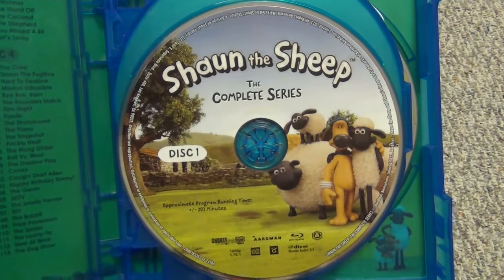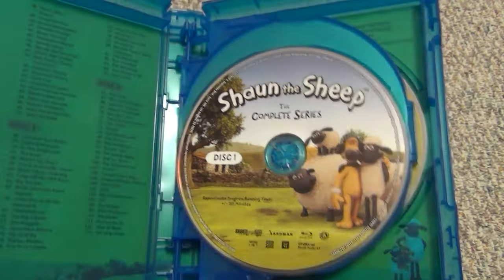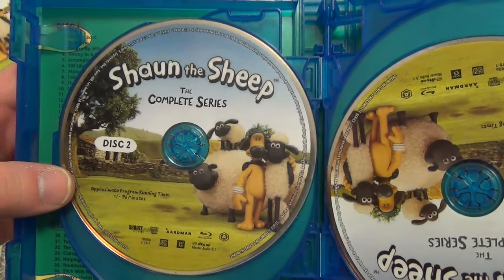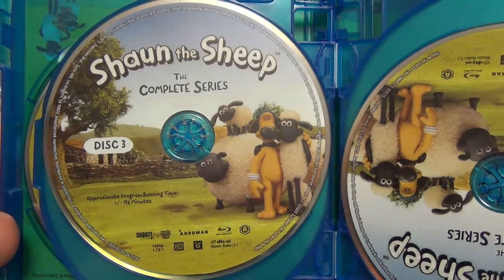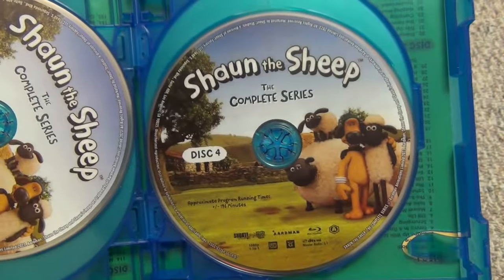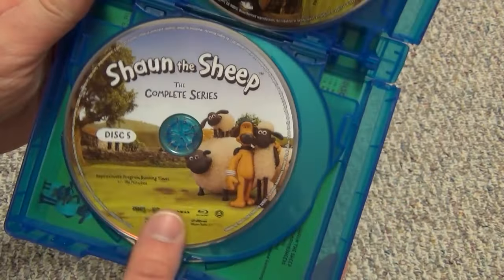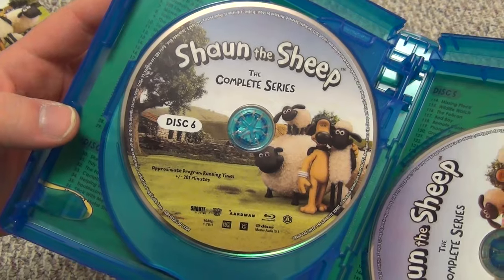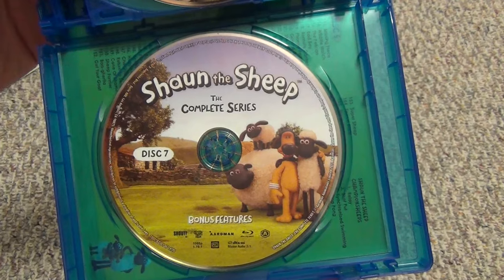Now I'll show you each of the discs. We've got disc one — I'm a fan of the artwork on this, nice full artwork. There's disc two, disc three, and all the artwork looks pretty similar but it's all nice full color, which I always appreciate. Disc four, disc five, disc six, and then finally disc seven with the bonus features.